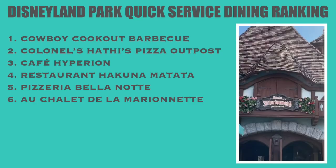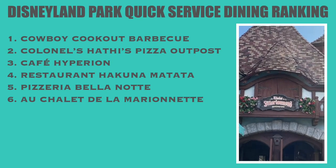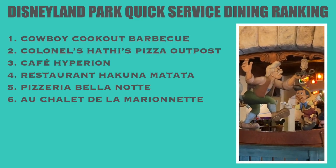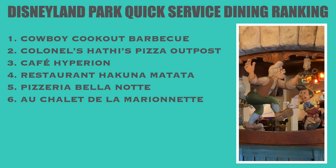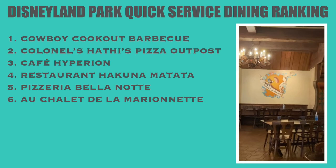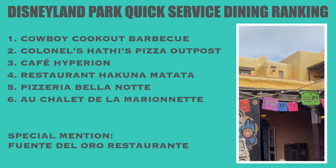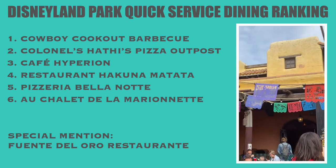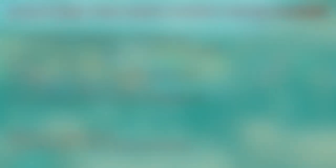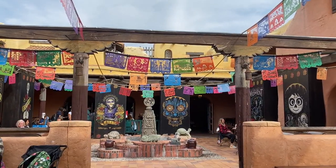Finally at the bottom of our list is Chalet de la Marionette. There's nothing wrong with this restaurant but we just didn't find as many options on the menu that we wanted to eat, and the outdoor seating area always seems particularly plagued by wasps. We want to give a special mention to Fuente del Oro — we didn't include it in our main ranking as we only had snacks there, but the theming is incredible and we can't wait to go back and try those burritos next time. That's all for today's video — thanks for watching and see you next time.